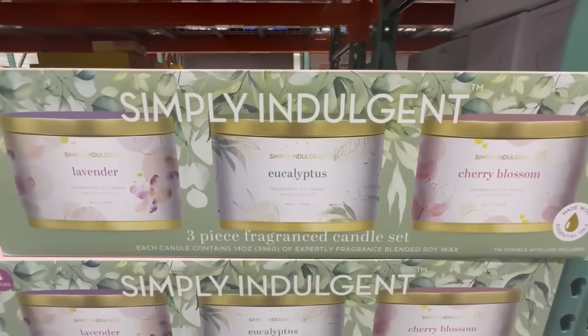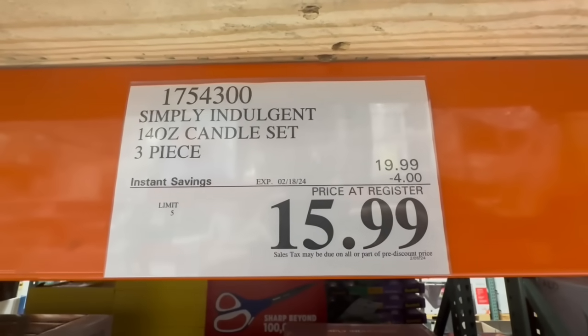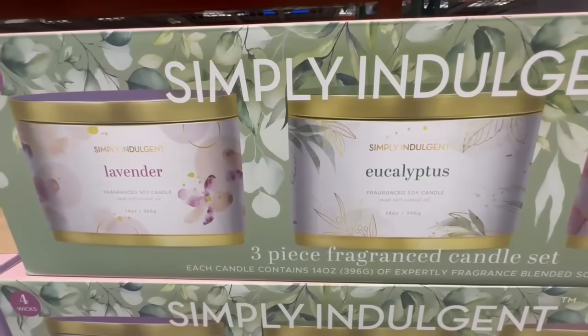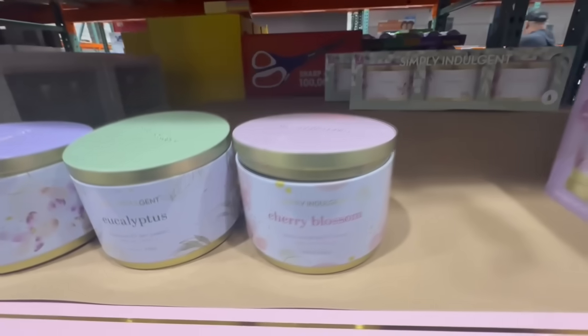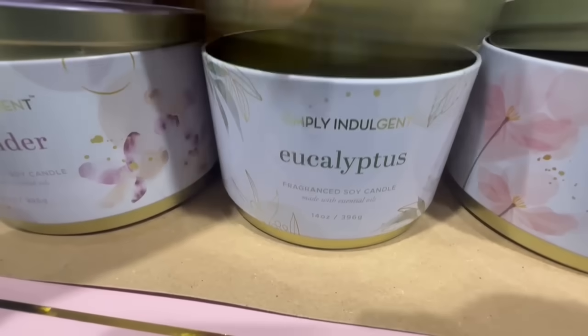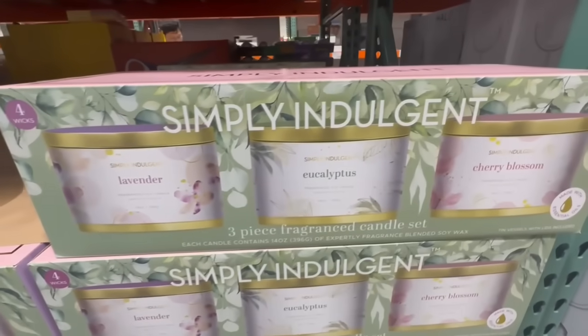I feel like Costco always has some of the best candles. This one is a three-piece fragranced candle set — it smells amazing. I've smelled it before because it's been on display, and currently it does have $4 off. Normally it sells for $20, and right now it's priced at $16. I think $16 is such a great price for three candles. You have lavender, eucalyptus, and cherry blossom. These are made with essential oils, which I prefer, and it also has a soy wax blend. These are 14-ounce four-wick candles — eucalyptus and lavender are definitely my favorites.